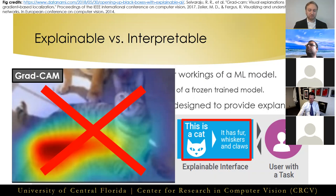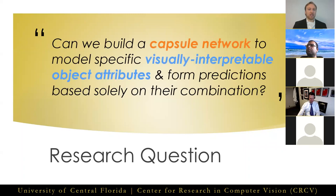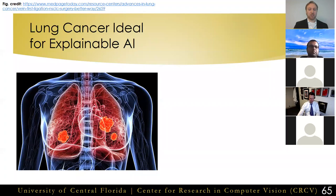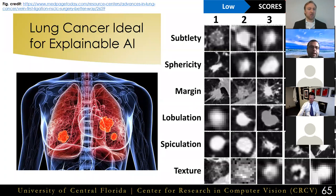That brings us to our research question: can we build a capsule network to model specific visually interpretable object attributes and form predictions based solely on their combination? As an application of this research, we chose lung cancer diagnosis. Lung cancer diagnosis is a perfect application within medical imaging because radiologists already explain their predictions for nodule malignancy based on a taxonomy of nodule attributes, including subtlety, sphericity, margin, lobulation, spiculation, and texture.